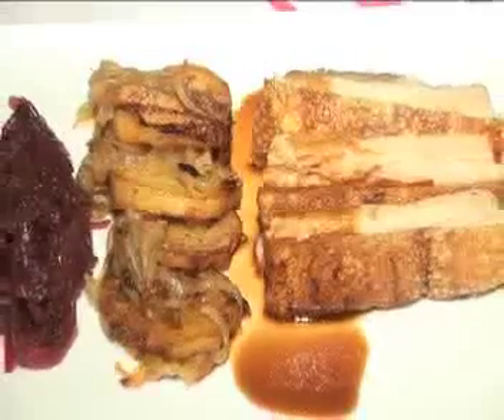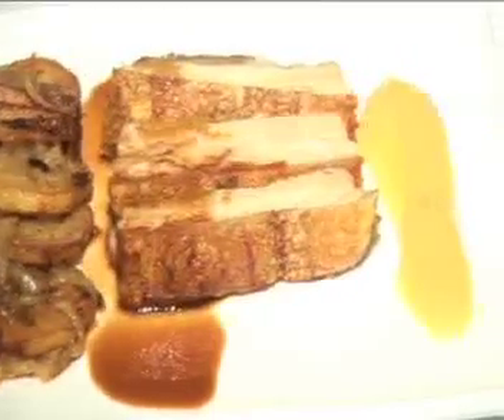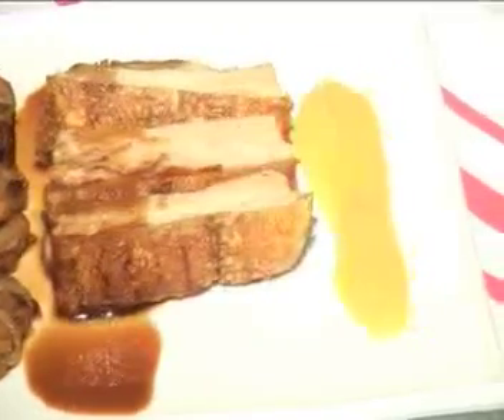And we've got a confit of pork, which is cooked for about five hours and covered in goose fat, then crisped up in the oven. Some Lyonnaise potatoes, which is sautéed potatoes with onion, some apple puree and some braised red cabbage. Nice and simple but rich flavours — just pulled apart to look a bit different rather than all piled up onto each other.